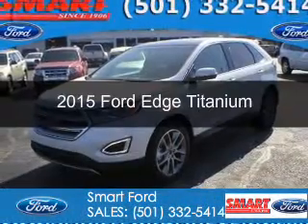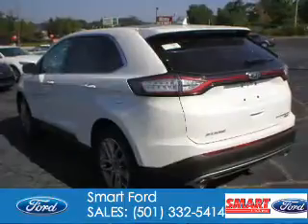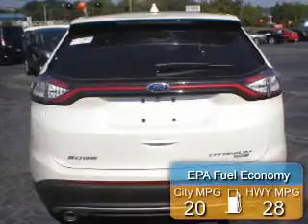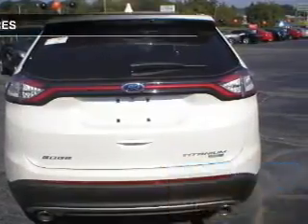This is a new 2015 Ford Edge. It's powered by all-wheel drive, a 2-liter 4-cylinder engine, and a 6-speed automatic transmission. Great fuel efficiency saves you money by requiring fewer trips to the gas station.